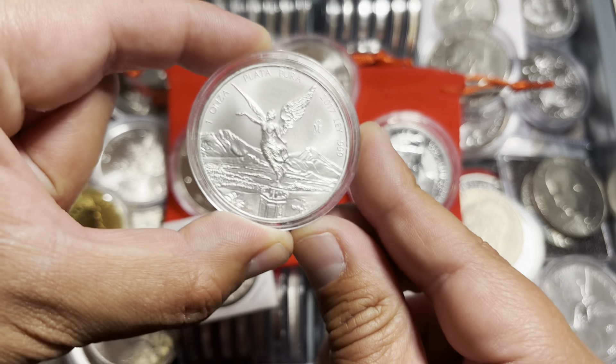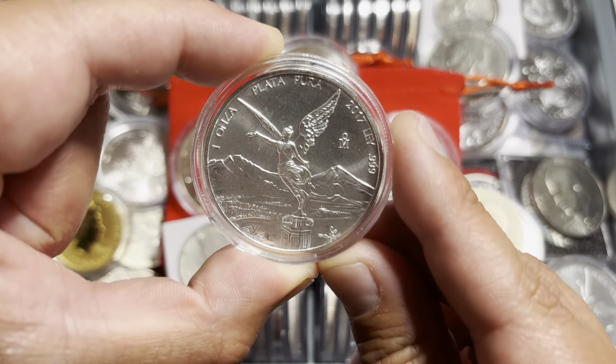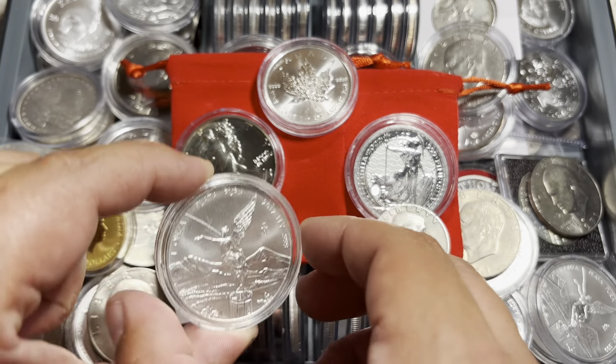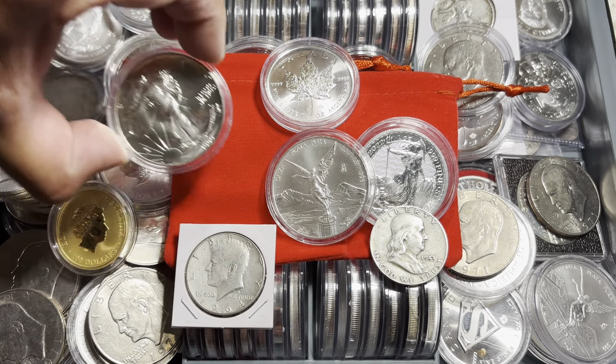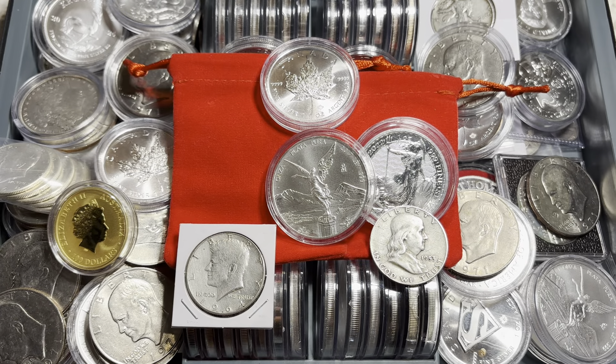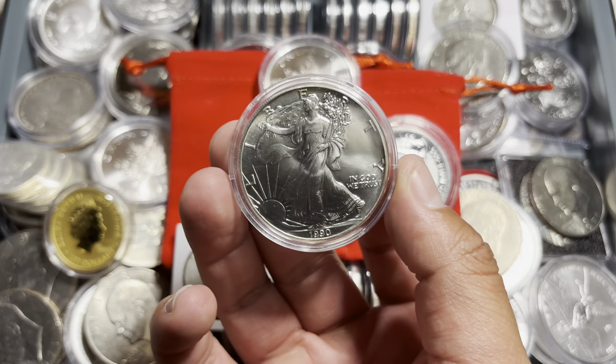If you're wondering what Silver Dad Knows' favorite piece is, you're looking at it. These Mexican Libertades — I adore them more so than I adore the American Eagle. And the American Eagle is actually also one of my prized coins.